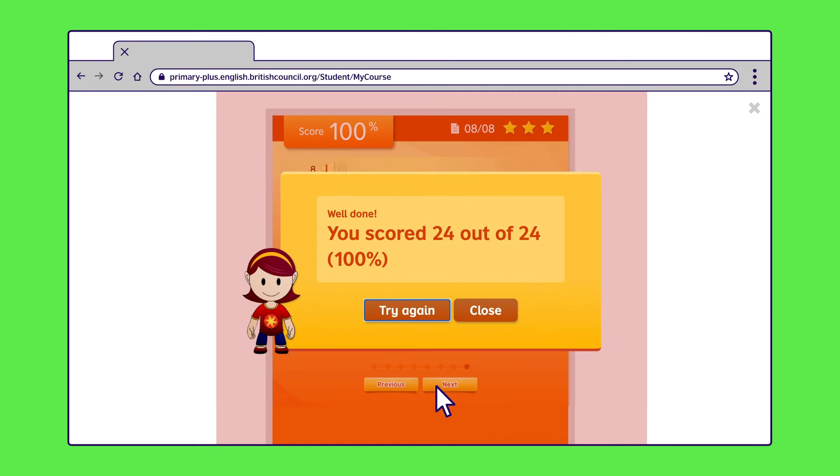All activities open in a new tab. Once your child has finished, they can close the tab by clicking on the X in the top right-hand corner.